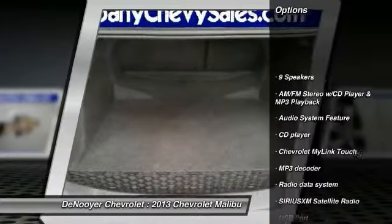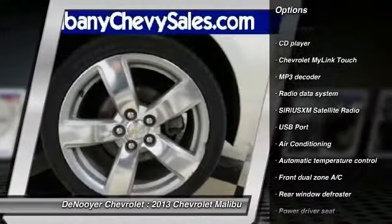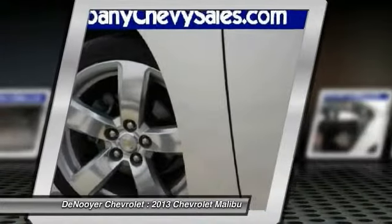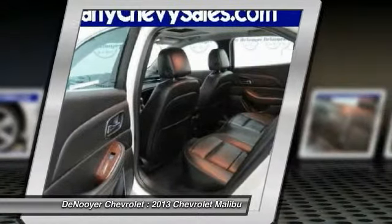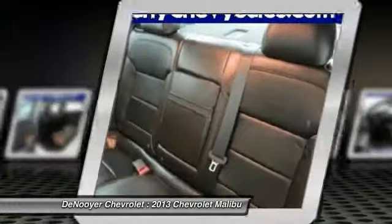Power passenger seat, traction control, dual airbags, power steering, air conditioning, front alloy wheels, four-wheel disc brakes, AM FM stereo with CD player and MP3 WMA capability, center armrest, compass.